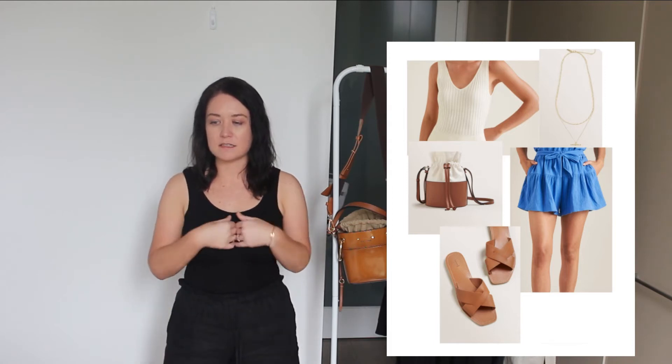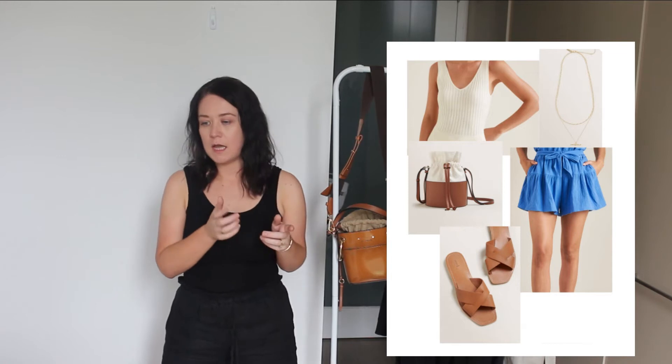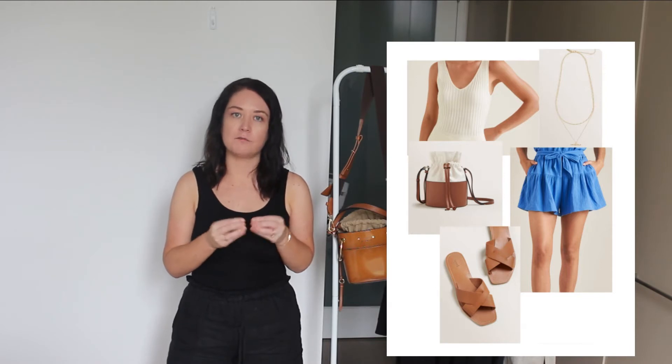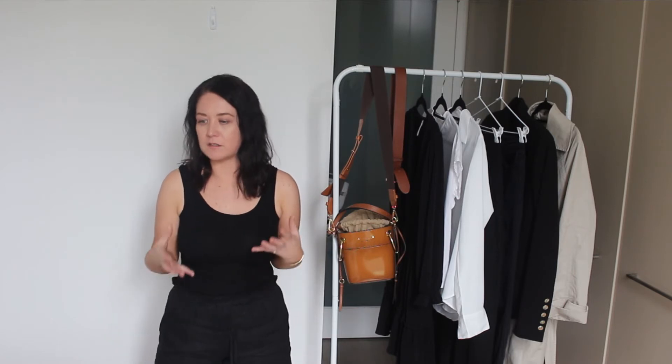The first look is the blue cheesecloth shorts with a white ribbed knit, a tan bucket bag with a cloth enclosure similar to my Chloe one, and a pair of tan slides. Everything I picked for this outfit has actually come from Seed. A big tip with how these retailers work is that when they put out a collection and release it every month, they do it with the intention of you picking other items to go with the item you're specifically after — the whole aim is to increase sales and to help you capsulise your wardrobe.